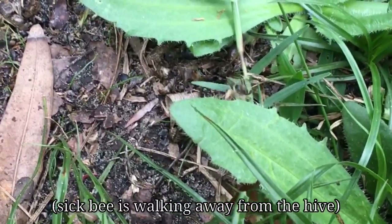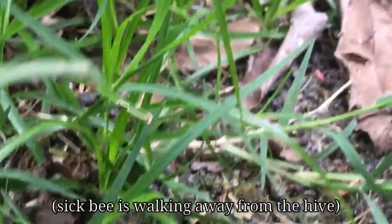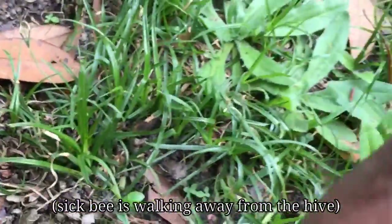I always make sure to monitor mite levels and check for pest levels, but there are so many things that affect honeybees these days — there are over 23 viruses, etc. — that sometimes things are beyond what you even realize, and it's good to sometimes pick those bees up and take a look.